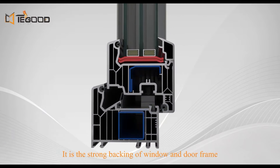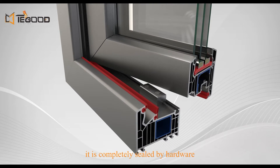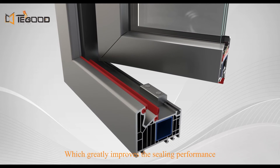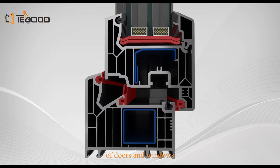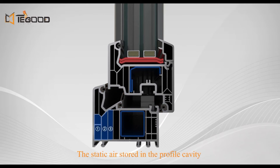The galvanized steel lining is the strong backing of the window and door frame. With three-way sealing, when closing the opening leaf it is completely sealed by hardware, which greatly improves the sealing performance of doors and windows.